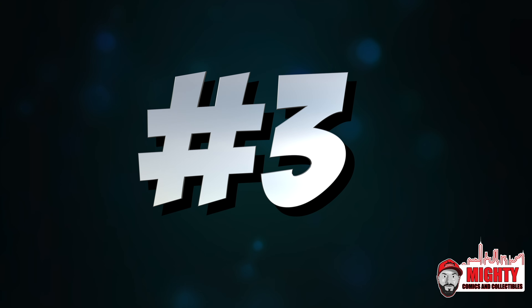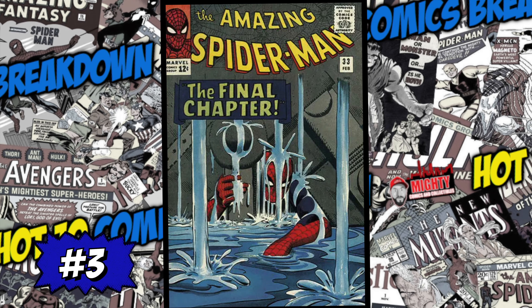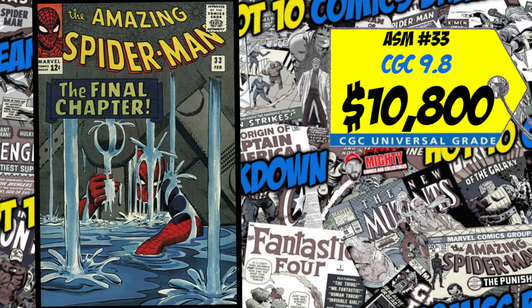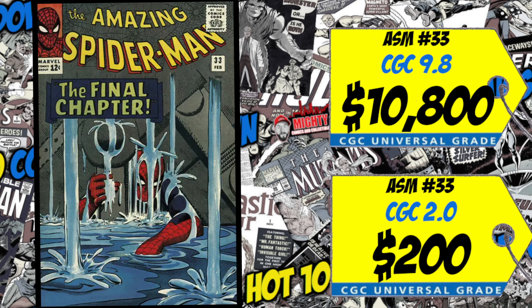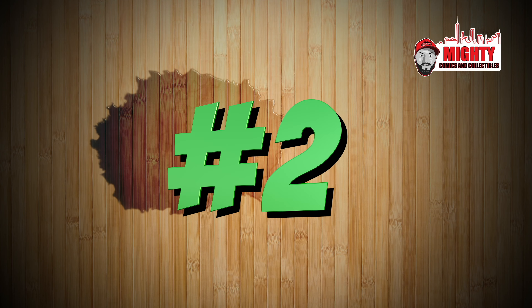At number three this week is Amazing Spider-Man number 33 with that awesome cover by Steve Ditko. A CGC 9.8 just sold last week for an insane $10,800, up 11% over the average. We also had a CGC 2.0 sale for $200, up a whopping 48% over the average. I'm not too sure why this book is suddenly doubling overnight. You have to own this book — it doesn't need to be a 9.8. Anything over 2.5 or higher is great to have in your collection. Not an investment book, just an awesome cover and a great comic.